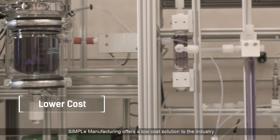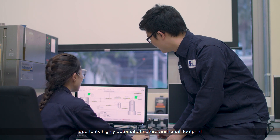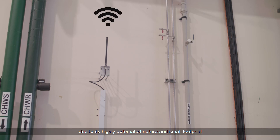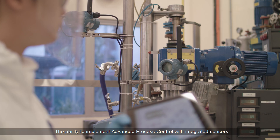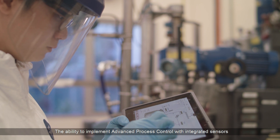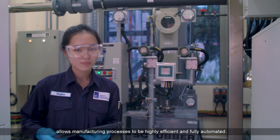Simple Manufacturing offers a low-cost solution to the industry due to its highly automated nature and small footprint. The ability to implement advanced process control with integrated sensors allows manufacturing processes to be highly efficient and fully automated.